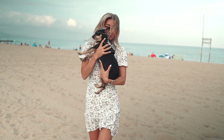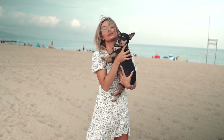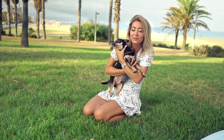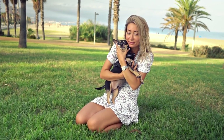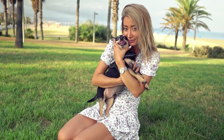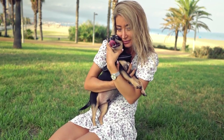Chihuahuas are renowned for their charming personalities and pint-sized stature, but did you know they come in two coat varieties? That's right — short hair and long hair. The differences go beyond just looks; they can affect grooming routines, shedding, and overall care. Let's break it down.